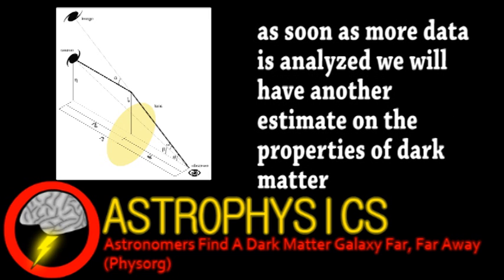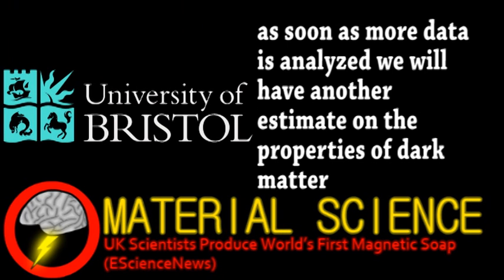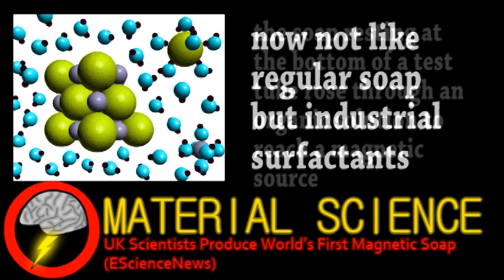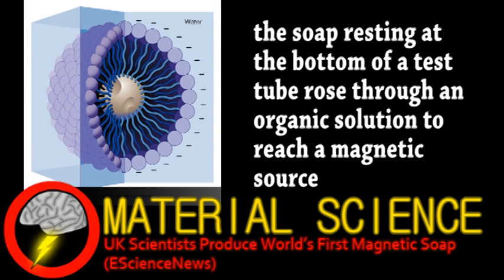We end with a quick update from the world of material science. Scientists at Bristol University have made the first soap sensitive to magnetic fields. They made this magnetic soap by dissolving iron into common surfactant materials, mostly chloride and bromide ions. This generated tiny soap particles with a metallic center, so they then tested its magnetic properties in a test tube. After which, they took the soap to a lab in France to analyze the material in great detail using neutron scattering.